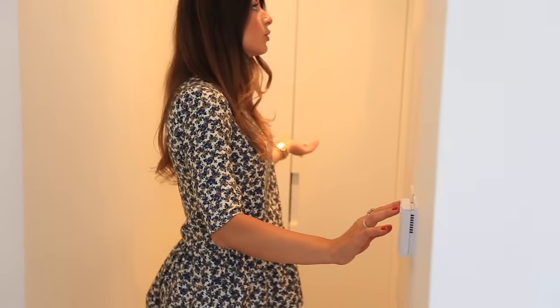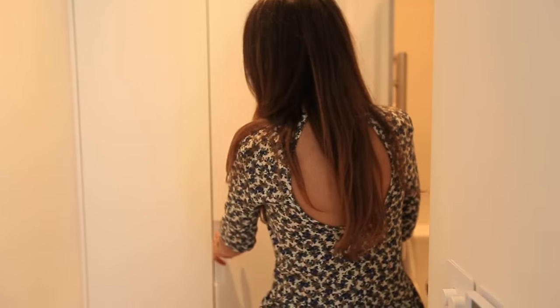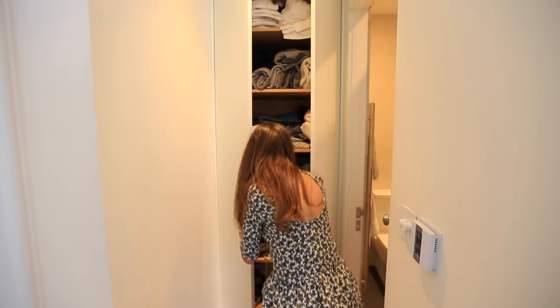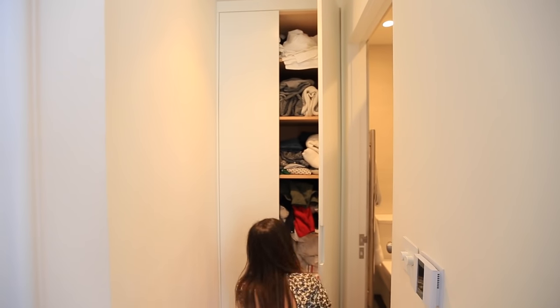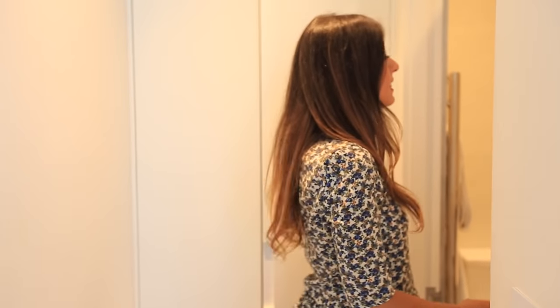There's some more closet space here but it's not a lot and it's a bit of a mess — that's just real life when you're in the middle of moving. And now the bathroom — Alex, do you want to take this one since you haven't done anything yet?